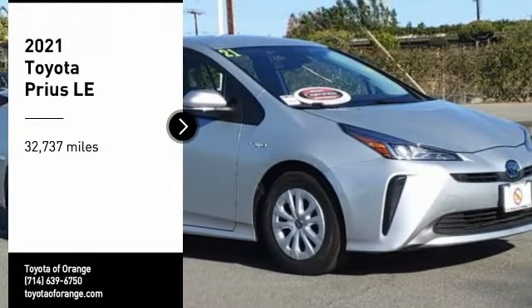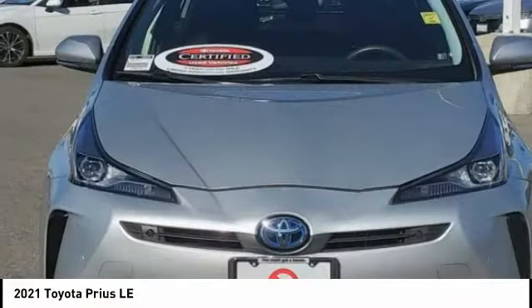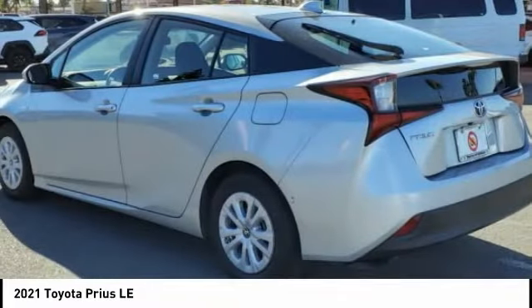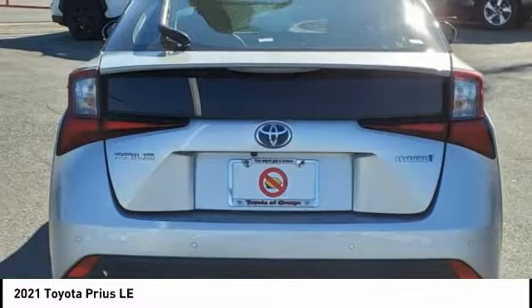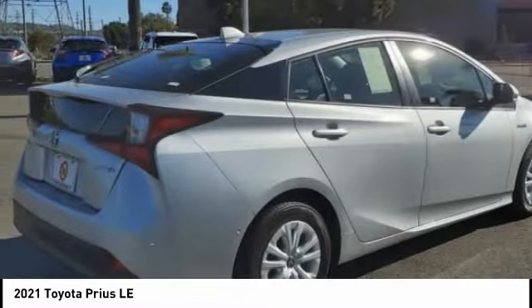Take a ride in a 2021 Prius. Prius offers harmony between man, nature, and machine. Using the wind, the sun, and advanced hybrid technology, Prius is a true full hybrid — one reason for its EPA-estimated combined 50 miles per gallon rating.